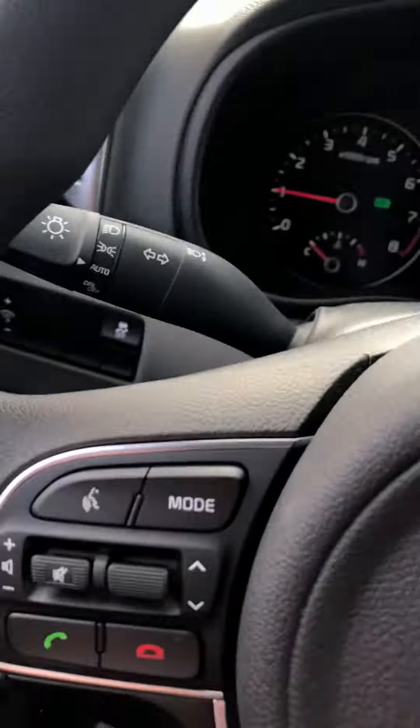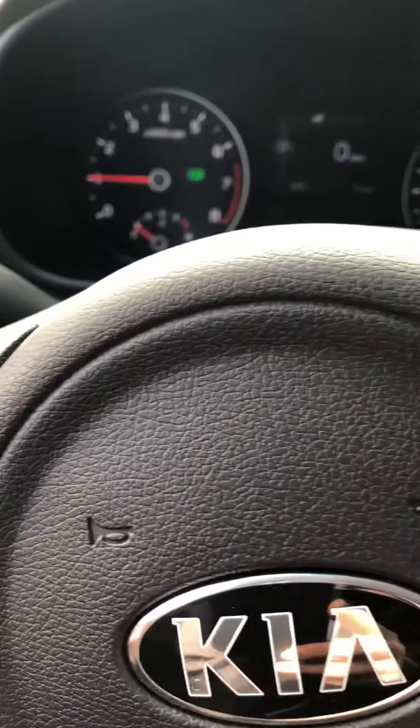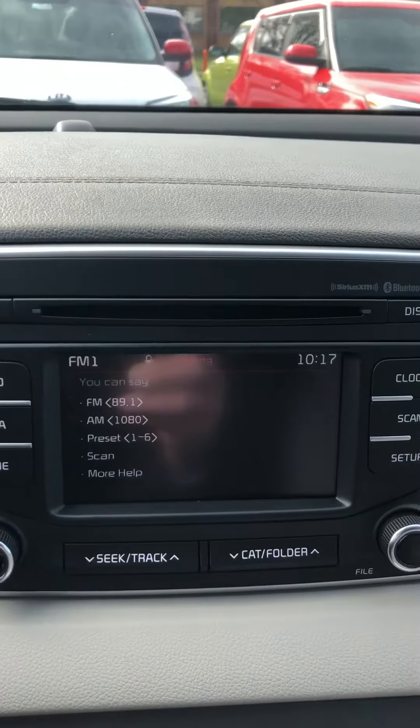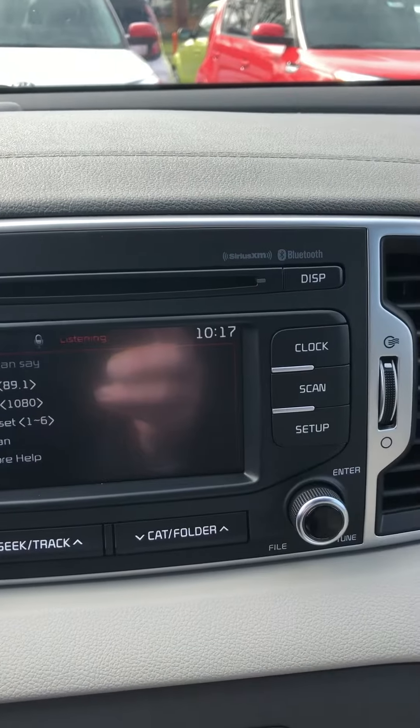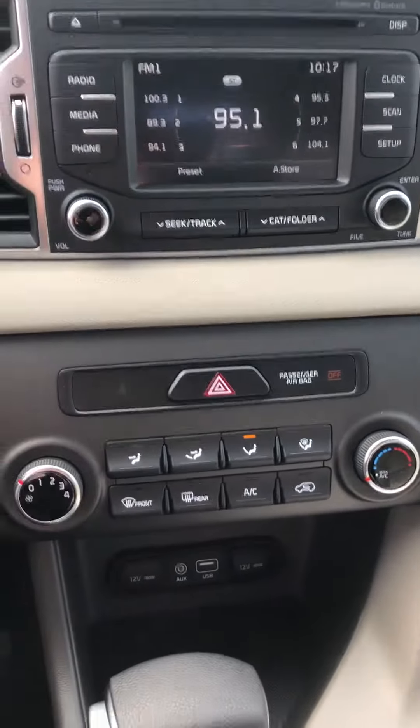In here you have your Bluetooth and the voice command. Please say a command after the beep — FM 95.1. And it tunes right to FM 95.1. That's pretty cool.